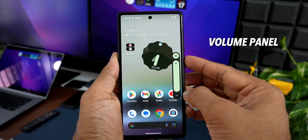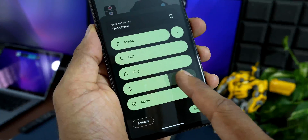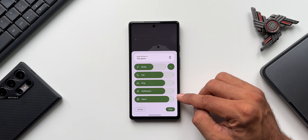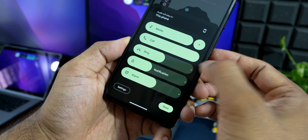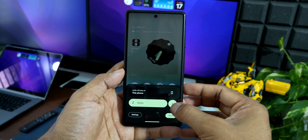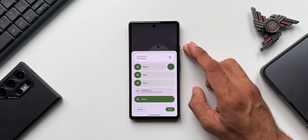The next change is the brand new volume panel. When you open the volume panel and tap the three-dot button, it expands to horizontal volume bars with Material You theming — covering media, call, ring, notification, and alarm. The dots on the far right jump volume to maximum, and tapping the icons goes straight to minimum. You can collapse or expand the panel with the arrow button, though it does cover almost the entire screen.